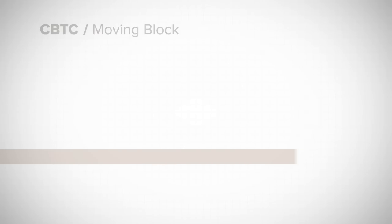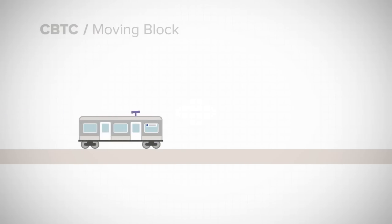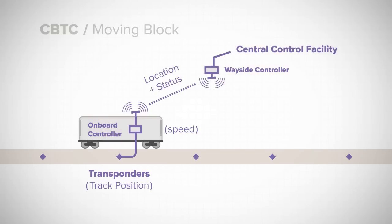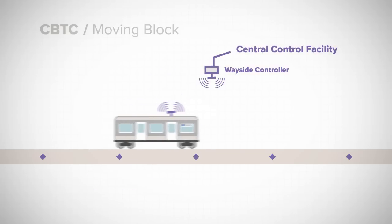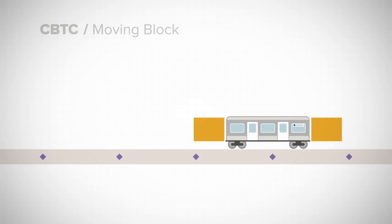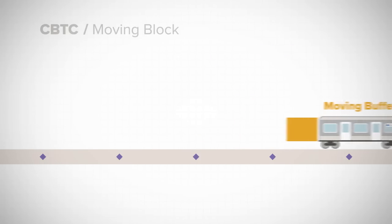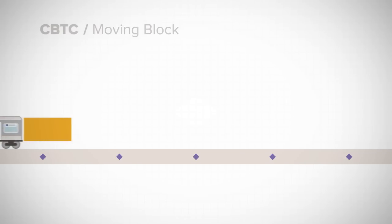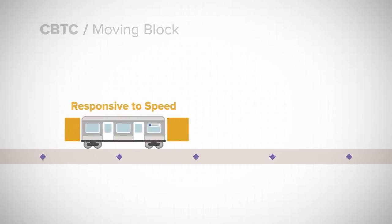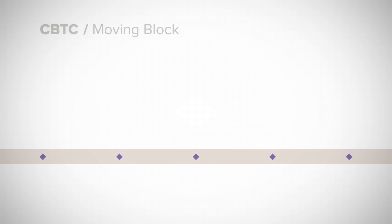A train's location is determined using devices along the tracks and on board. This information is transmitted wirelessly to a centralized control facility, which coordinates all train movements throughout the system. Unlike today, the buffer that ensures safe spacing between trains is no longer fixed. Instead, CBTC establishes safe separation by creating a moving buffer, responsive to a train's speed and surroundings.